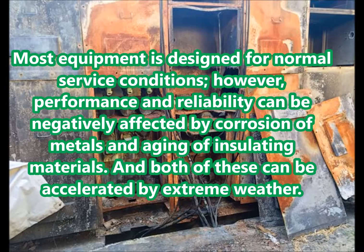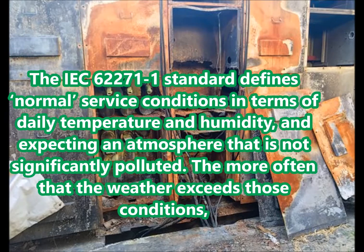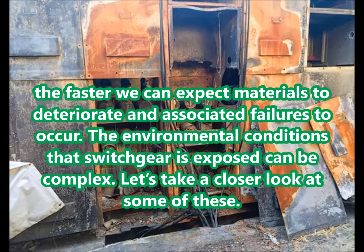Both corrosion and aging can be accelerated by extreme weather. The IEC 62271-1 standard defines normal service conditions in terms of daily temperature and humidity, expecting an atmosphere that is not significantly polluted. The more often that the weather exceeds those conditions, the faster we can expect materials to deteriorate and associated failures to occur. The environmental conditions that switchgear is exposed to can be complex — let's take a closer look at some of these.